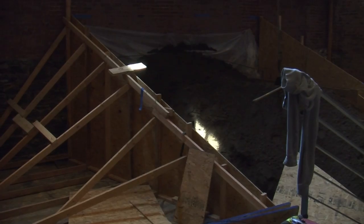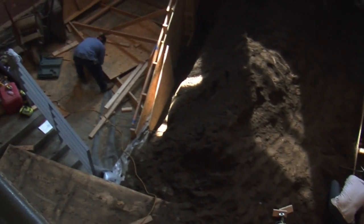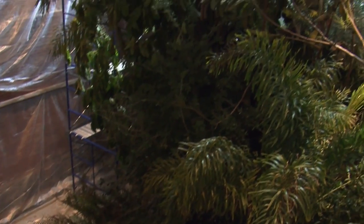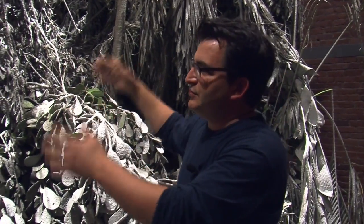We built an earth ramp — like 50 cubic yards or more of actual earth — built up to simulate a sort of hillside. The trees are then planted to approximate an Amazonian rainforest. So the idea is it's a displaced patch of forest brought into here.